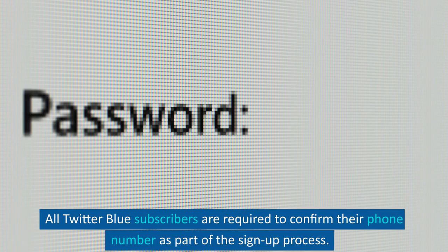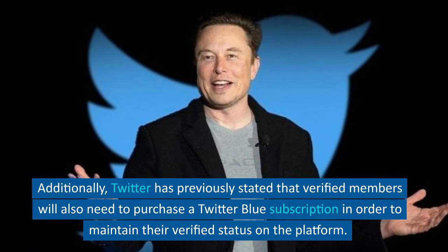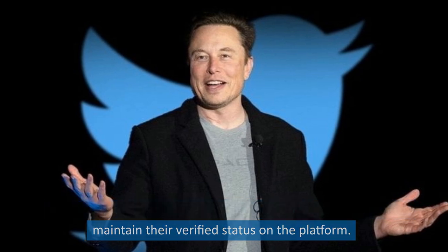All Twitter Blue subscribers are required to confirm their phone number as part of the sign-up process. Additionally, Twitter has previously stated that verified members will also need to purchase a Twitter Blue subscription in order to maintain their verified status on the platform.